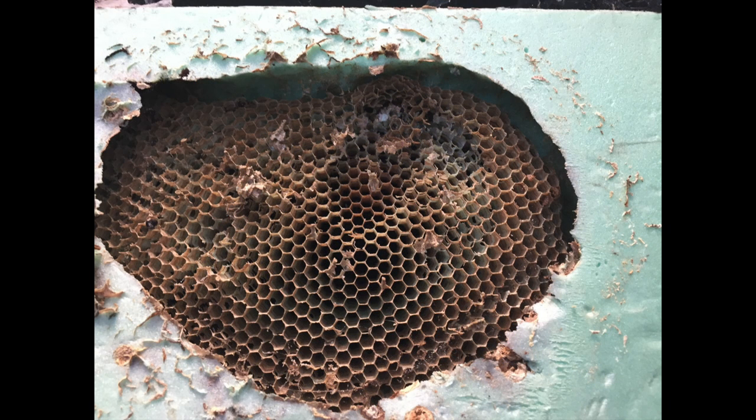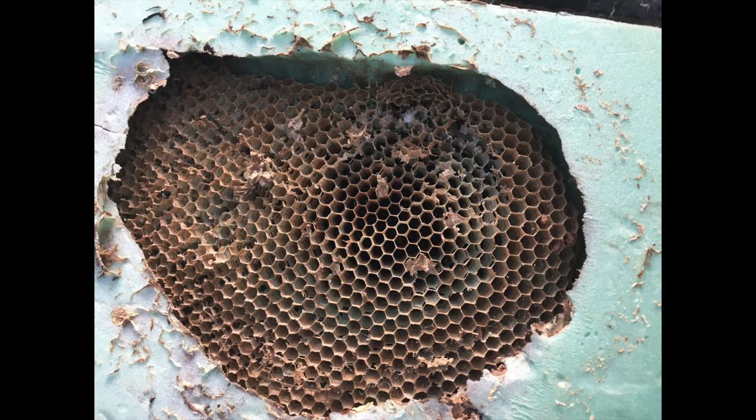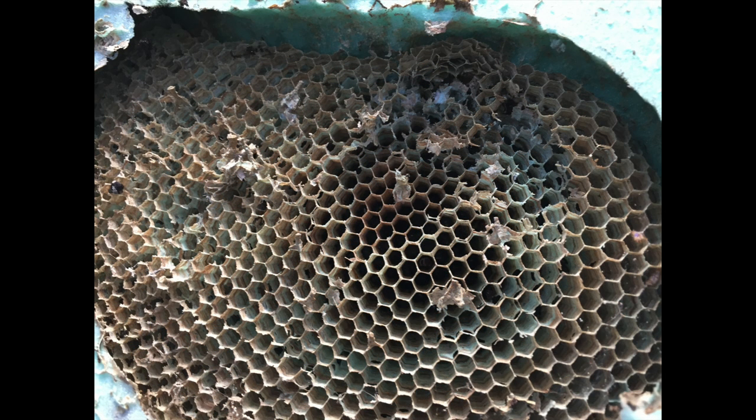All the wasps are dead and all the new queens have gone away to hibernate over winter. They usually don't stay in the old nest to hibernate, although it does happen sometimes — we have seen and found queens hibernating in an old nest before — but that's not usually the case. So here we'll go back to the video and show you a little bit more about what we found inside this abandoned nest.